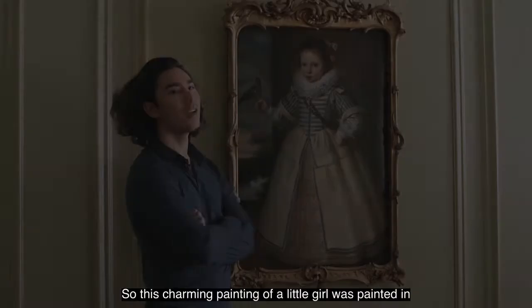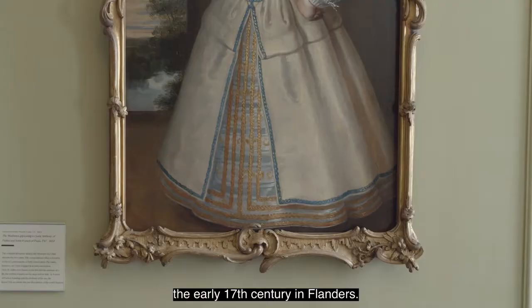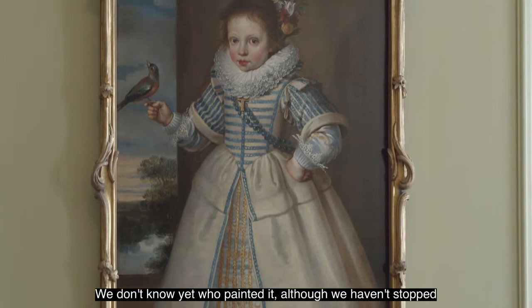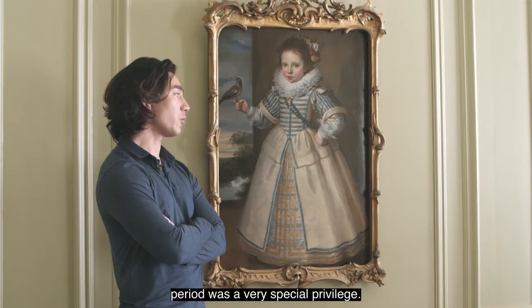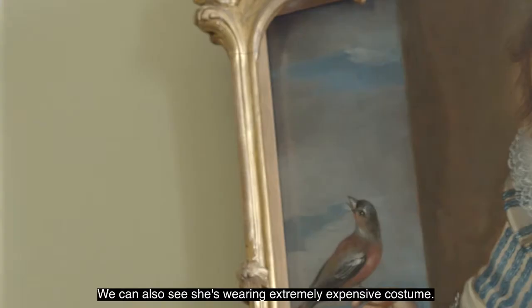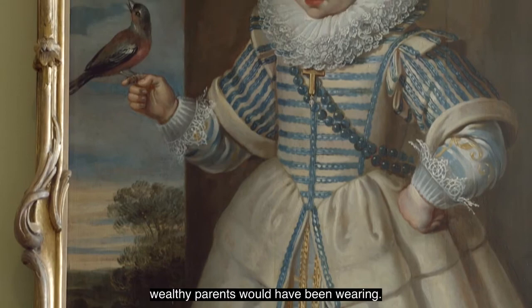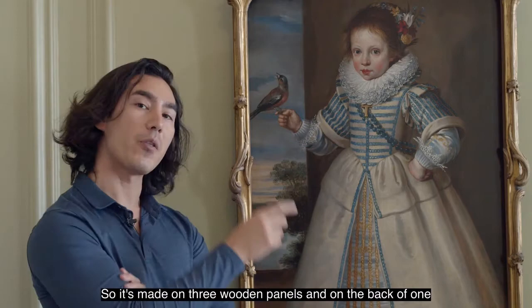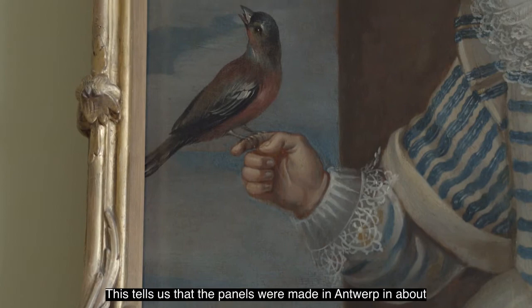This charming painting of a little girl was painted in the early 17th century in Flanders. We don't know yet who painted it — although we haven't stopped trying to find out — and we don't know who the little girl is, but we do know she was very special, because for anyone to have their portrait painted at this period was a very special privilege. We can also see she's wearing extremely expensive costume, identical to what her presumably very wealthy parents would have been wearing. The painting is on wood — three wooden panels — and on the back of one panel is a stamp in the shape of a stylised castle, telling us the panels were made in Antwerp in about 1620.